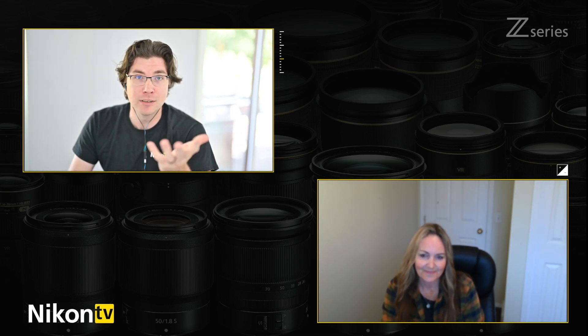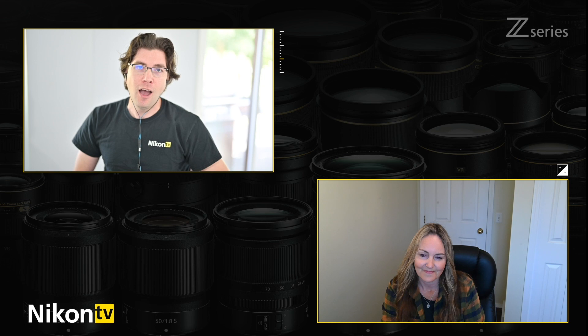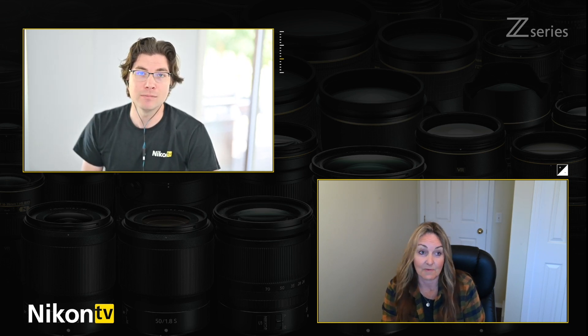Before I let you go — one last question, and it's not about the Z7 II camera. You're actually one of the first people to shoot with the Z 14-24mm f/2.8. We included it in the package we sent you. Can you give me a couple of quick points about what you thought of that lens? It was fantastic. Off the bat, just super sharp — crystal sharp. I'm really impressed with that. Also just the weight — I've used the 14-24 DSLR lens, which was great, but there's a huge weight difference. This new one is so much lighter. And I'm really excited about the possibility of putting filters into the back of the lens, so maybe not having to carry a full filter set.